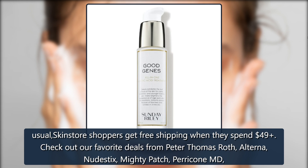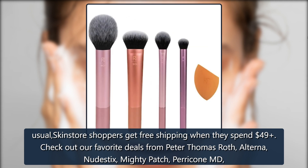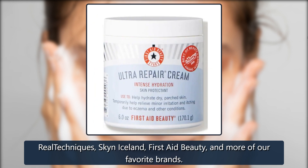Check out our favorite deals from Peter Thomas Roth, Alterna, Nudestix, Mighty Patch, Paracone MD, Real Techniques, Skin Iceland, First Aid Beauty, and more of our favorite brands.